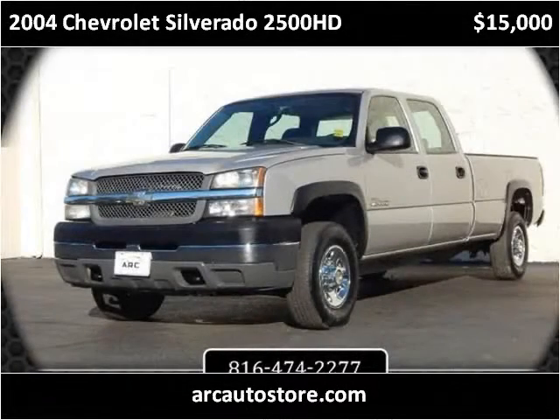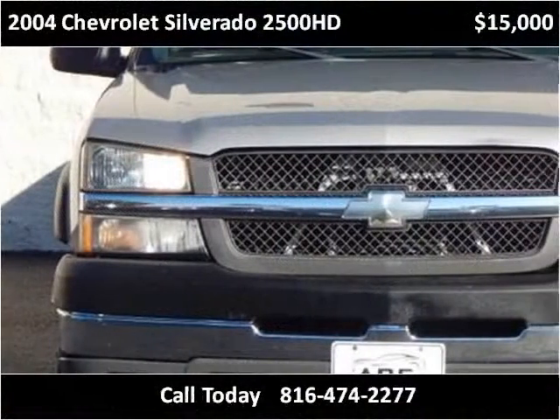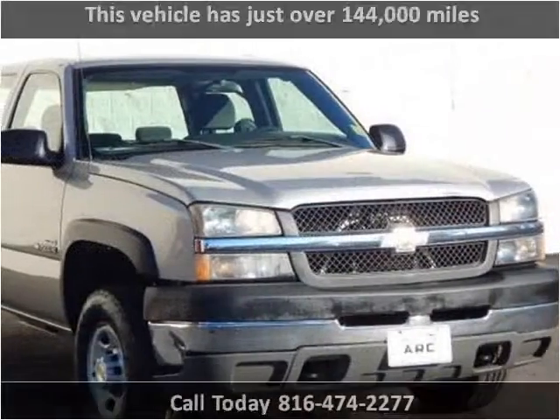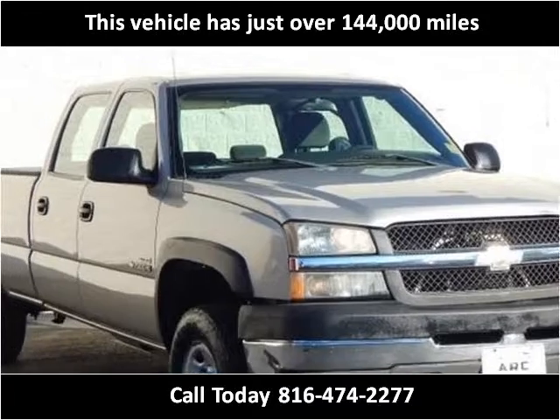This 2004 Chevrolet Silverado 2500 HD is available from ARC Auto Store. This vehicle has just over 144,000 miles.